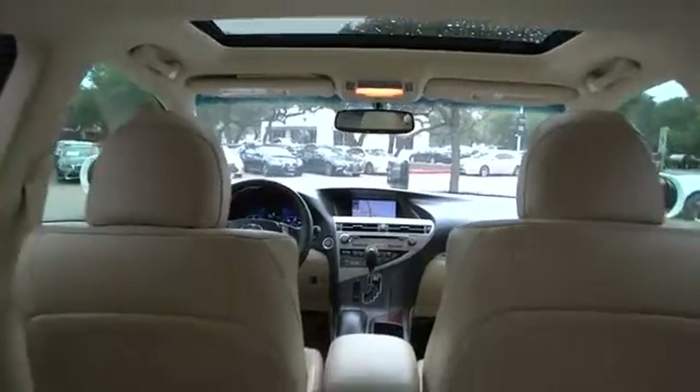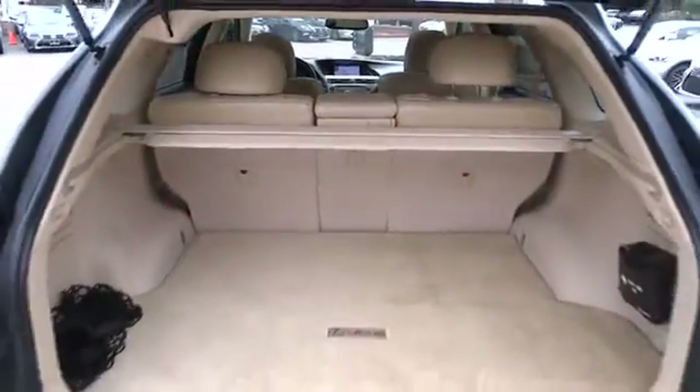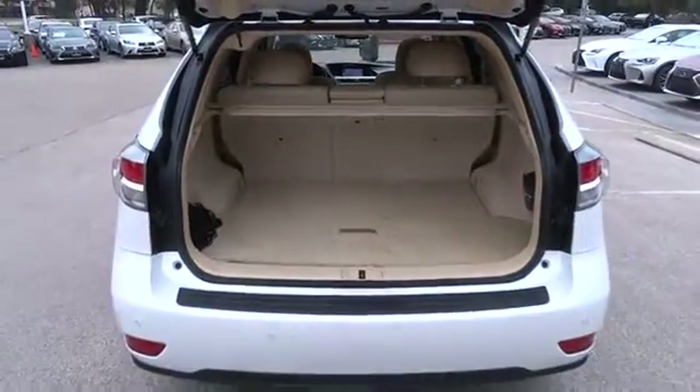Aluminum wheels, keyless start, floor mats, four wheel disc brakes, universal garage door opener. Is love at first sight really possible? Let us know when you stop in.